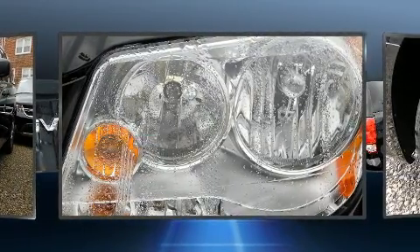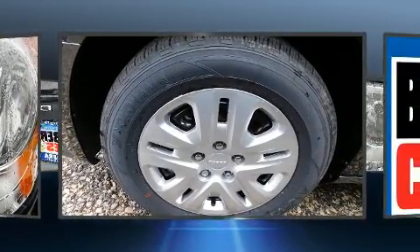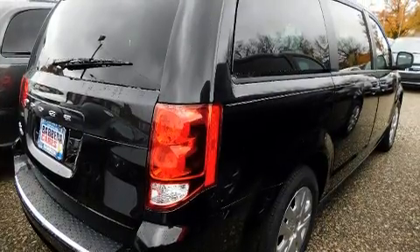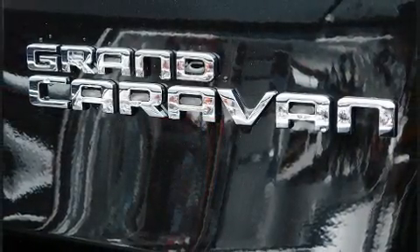Dodge infused the interior with top shelf amenities such as delay off headlights, a rear window wiper, an automatic dimming rear view mirror, an outside temperature display, and remote keyless entry.